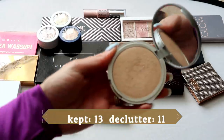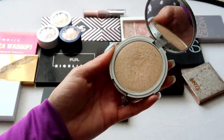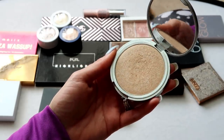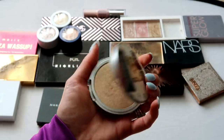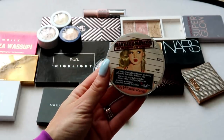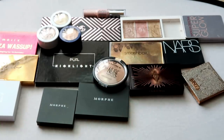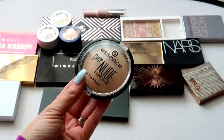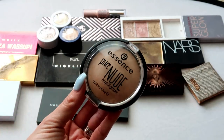This is Mary Lou-Manizer from The Balm — my OG highlighter, my first highlighter. I purchased it on Amazon many moons ago and I tried to pan it last year in my project pan — clearly failed miserably. I just love this highlight; she's such a staple to me. That one is going in my keep pile.